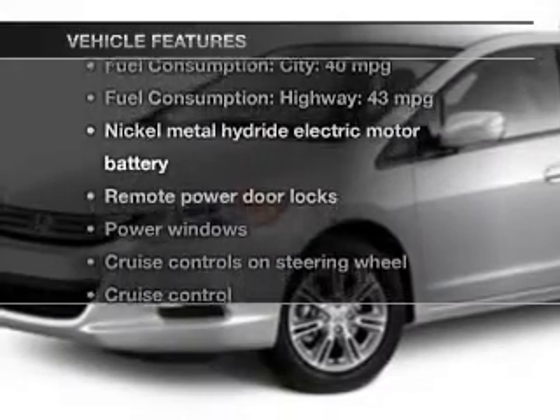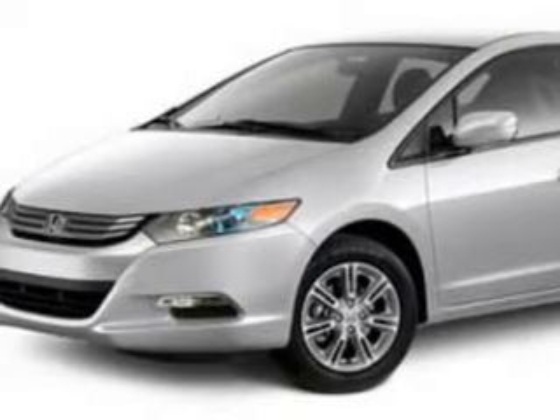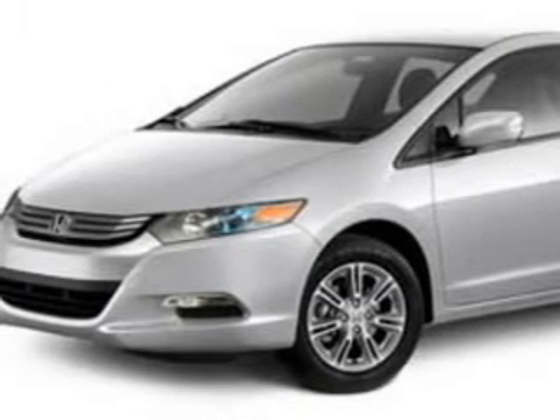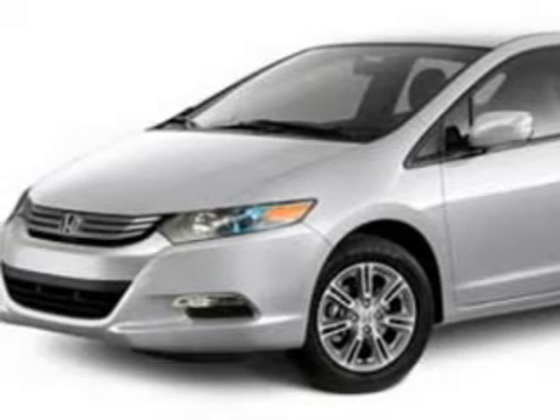You won't want to miss out on the opportunity to own this amazing ride. Notable features include power door locks, power windows, cruise control, an AM-FM stereo with a CD player, power mirrors, an alarm system, and power steering.